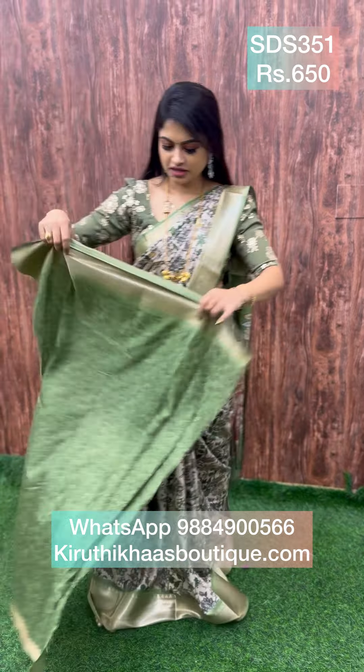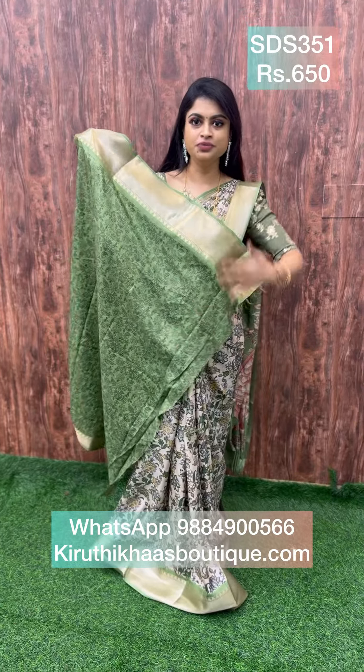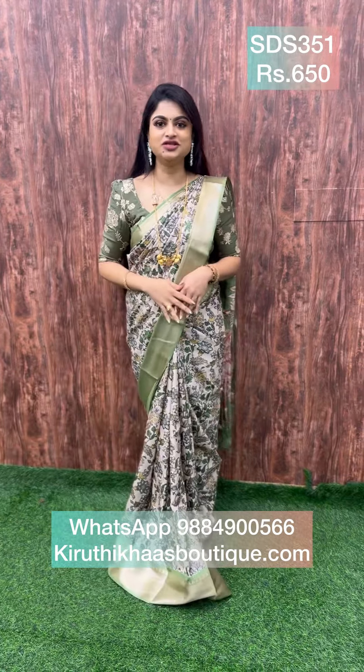The blouse is beautiful with a floral printed border, and the sari also has a matching border. This sari is priced at 650. To place an order, take a screenshot and WhatsApp it for order placement, or use the website for order placement.